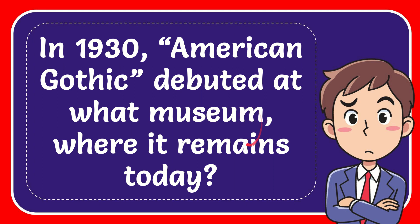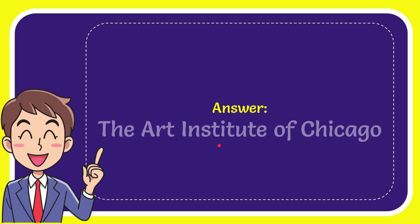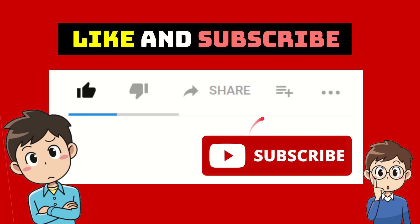In this video I'm going to give you the answer for this question. The question is: in 1930, American Gothic debuted at what museum where it remains today? The correct answer for the question is the Art Institute of Chicago.